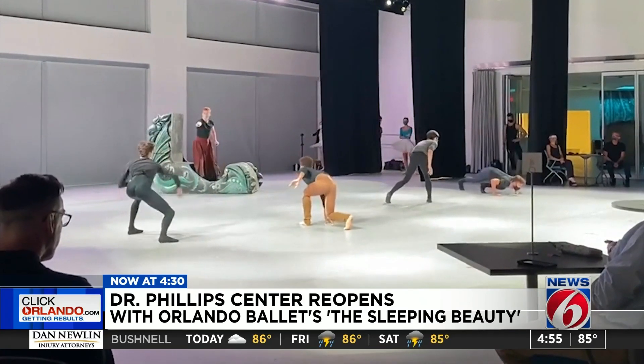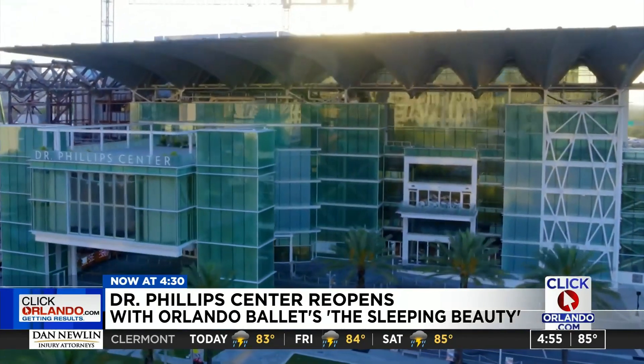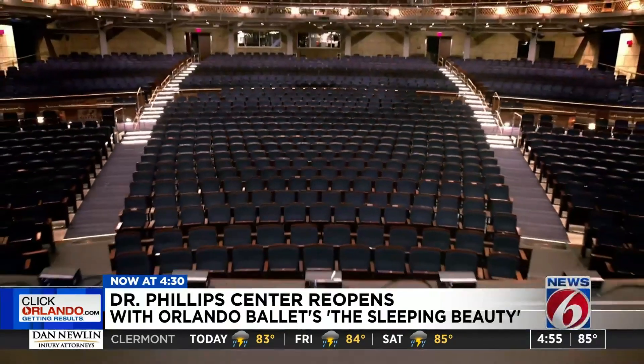They have been extraordinarily careful in terms of limiting their exposure to others. The show is being presented at the Dr. Phillips Center Walt Disney Theater. When guests first arrive, they will get their temperature checked outside. When they come in, we have a new technology that we're using by Evolve that allows us to do a touchless bag screening.